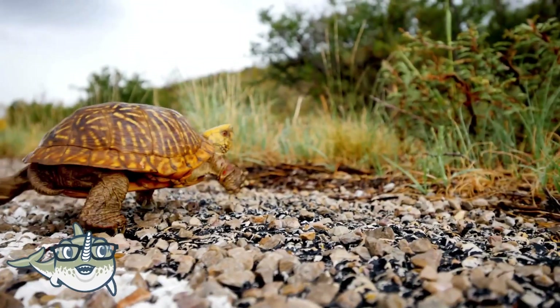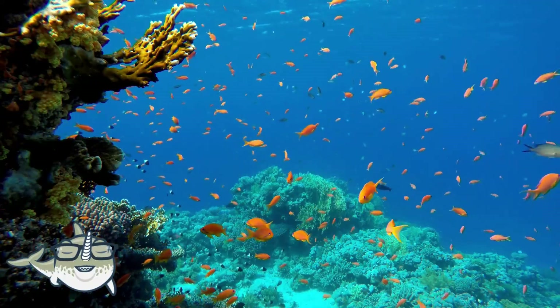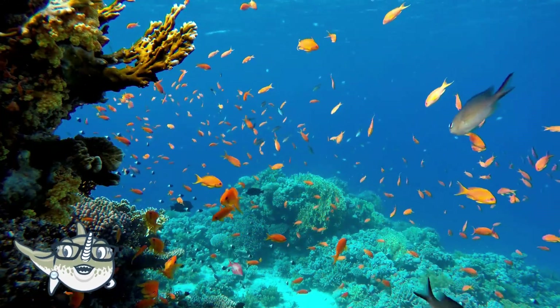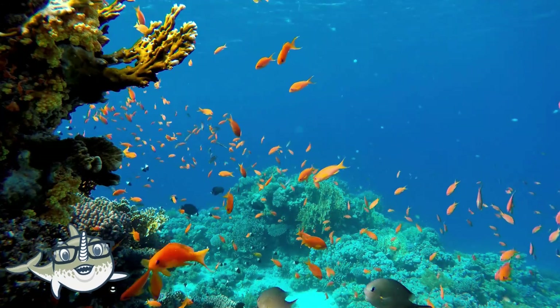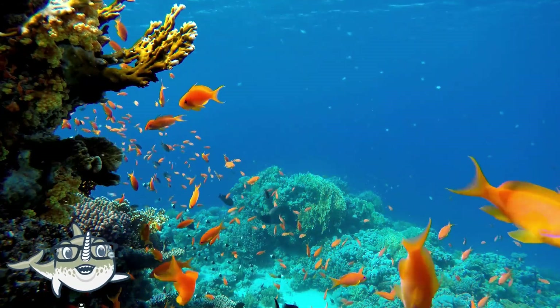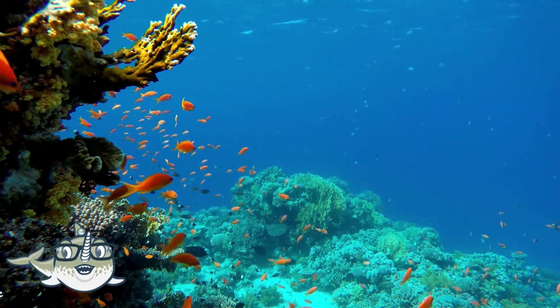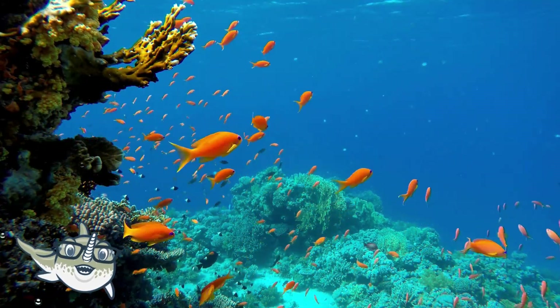These are just some of the amazing fish, mammals, and reptiles that live in the ocean. Can you name some other fish that you know or like? Let me know in the comments below. See you next time!